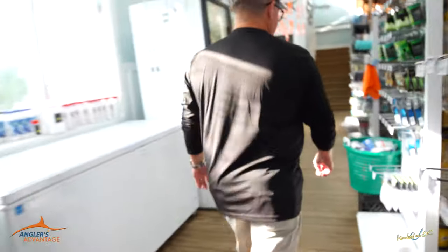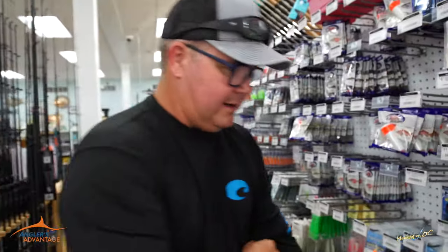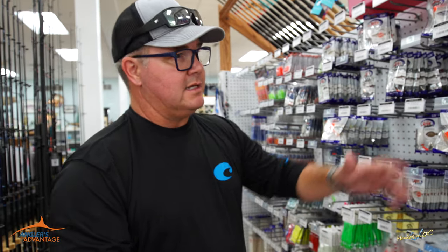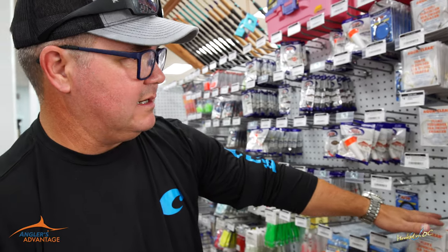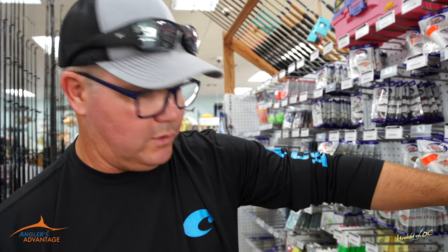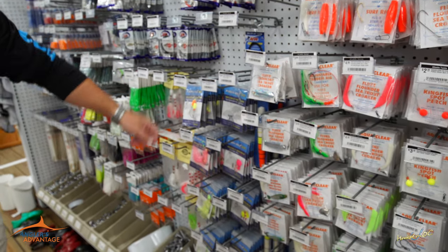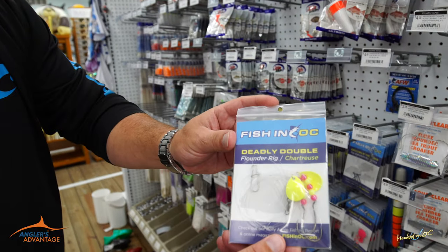Come on around this way — this is what you're going to put them on. Here is all of the inshore pre-tied flounder rigs. Great line of stuff from AquaClear Tackle, non-tangle rigs, all sorts of different options. Just as easy as the Fishing OC rigs — that's in particular what we are using today. We're using the Deadly Double. There's the Deadly Double in chartreuse.